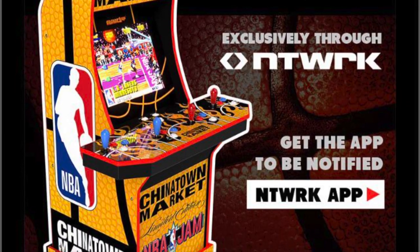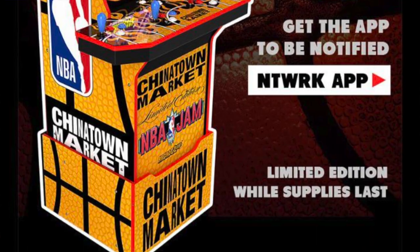The NBA Jam cabinet they came out with — they worked on that one with Network. Network, if you don't have it, it's NTWRK, an app that you can download on your Apple or Android device. They call it a hype, hypebeast type of thing.